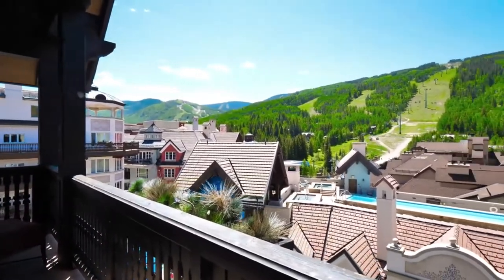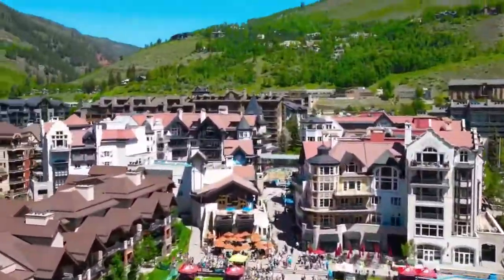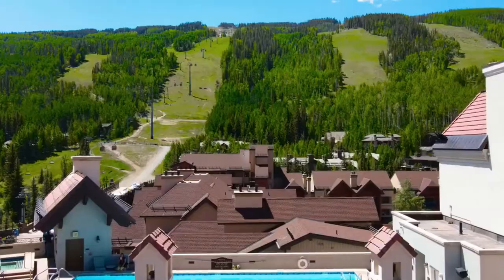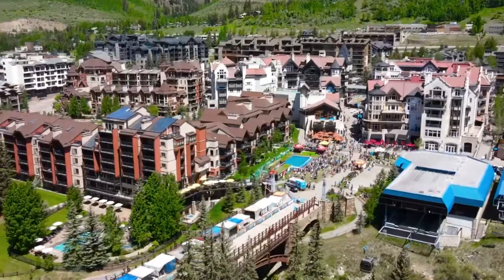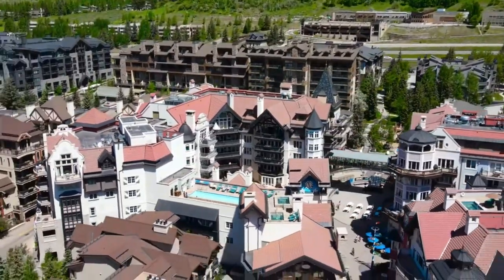Being this close to the Vail gondola is essentially equivalent to being oceanfront in Miami or Malibu — this is as good as it gets, this is prime real estate. The fact that there's a scarcity of land and it's immobile — you can't move this land — that's what really drives prices and makes Vail some of the most expensive real estate in all of America.